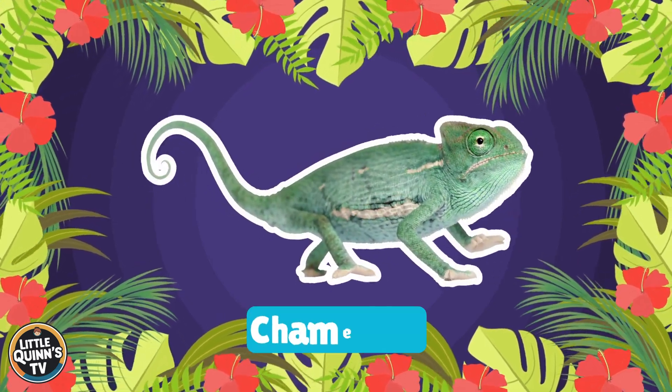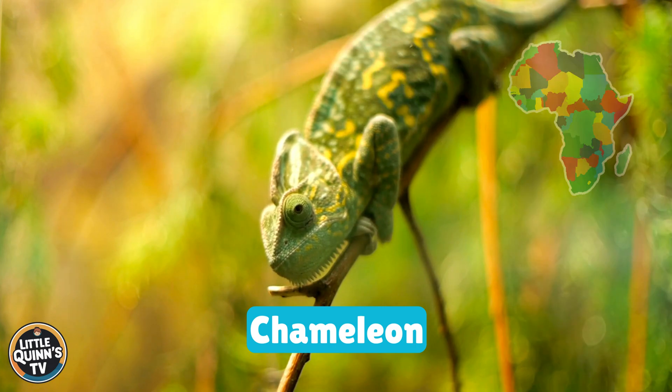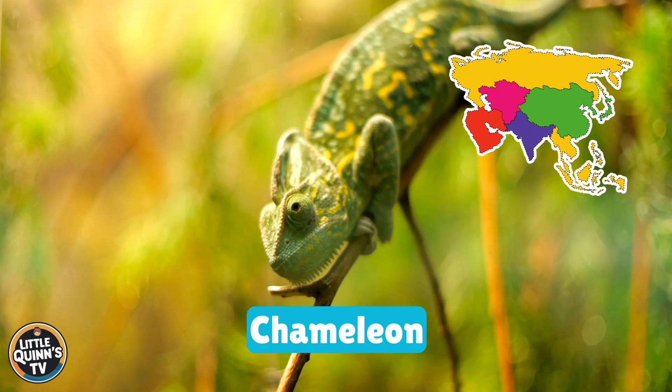This is a chameleon. It's a color-changing lizard with bulging eyes. They can be found in Africa, Madagascar, and parts of Asia.